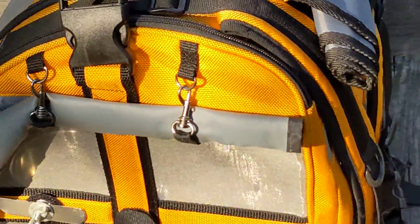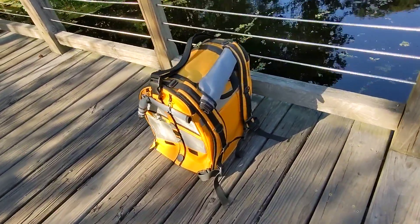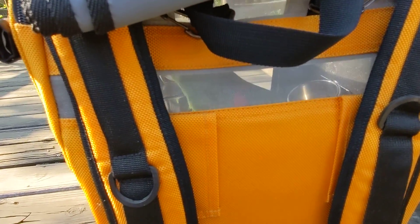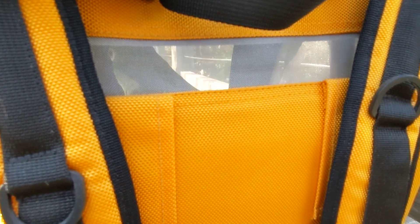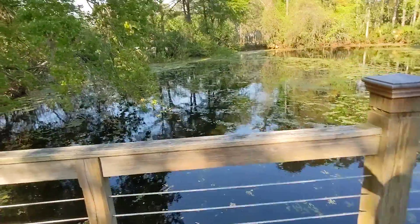We can see Freedom really well now. Hi, Freedom! You can roll up the sides on his travel pack if it rains. Freedom has a little window. Hello! I love you, Freedom! You're such a good bird. He's my best friend. BFF. Signing off live. Have a great day.